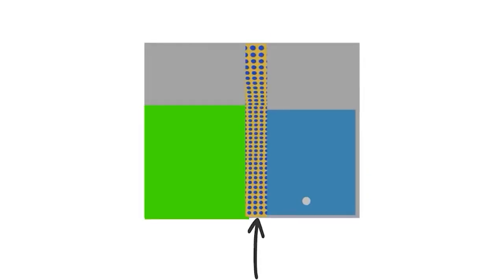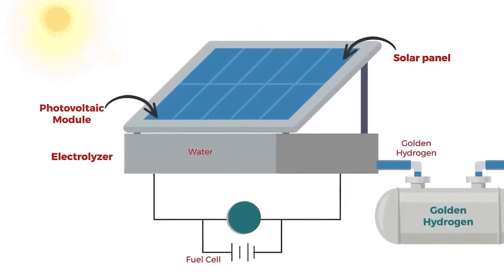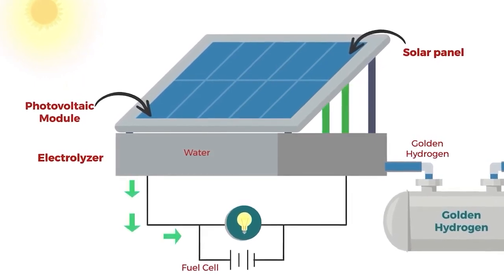During the day, the sunlight activates the photocatalyst, splitting the water into pure hydrogen and oxygen. The hydrogen is stored for future use, while the oxygen is safely released back into the air.